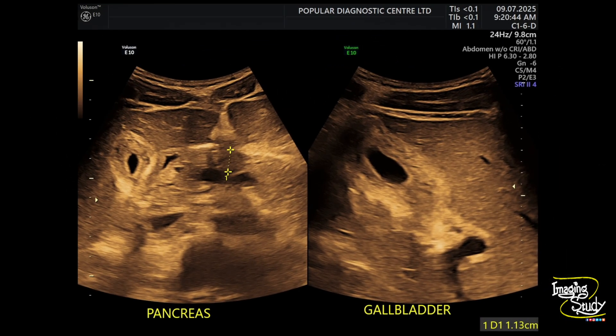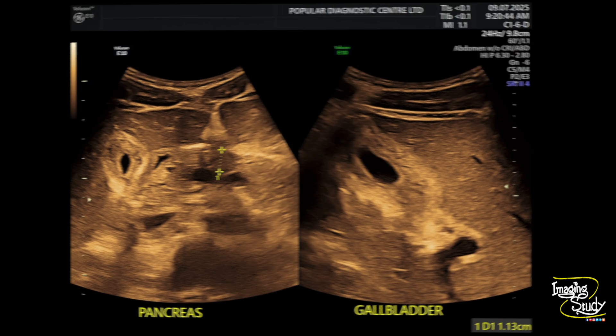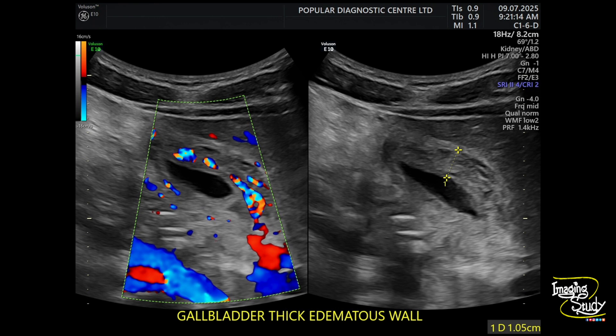We did an abdominal ultrasound of this patient. The pancreas looks apparently normal, but if you look at the gallbladder, it doesn't look normal. You can see the wall is thickened and edematous, with some anechoic spaces inside. The wall is around one centimeter thick, and if you look at the vascularity, the cystic artery is giving a very good amount of supply to the wall.